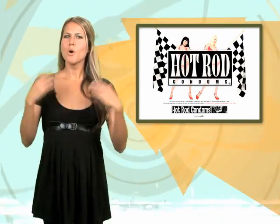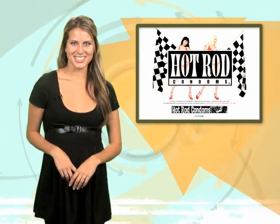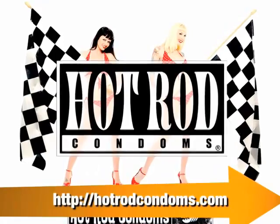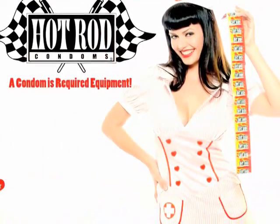And speaking of parties, what would the holiday season be without some responsible lovin'? That's right ladies. And what car-loving love machine wouldn't want a box of hot rod condoms this season? The company says hot rod condoms not only meet US standards,